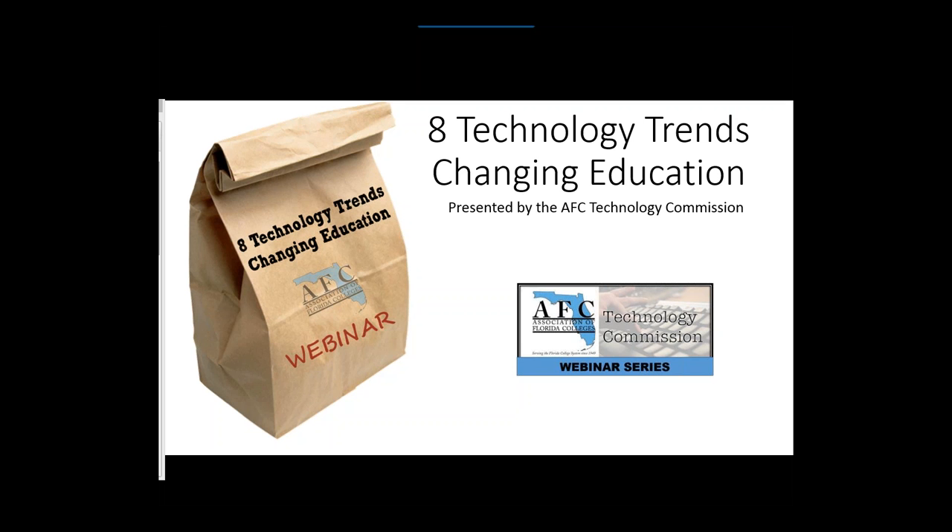Welcome everyone and thanks for joining us. My name is Josh Murdock. I'm the chair of the AFC Technology Commission and welcome to our webinar series.